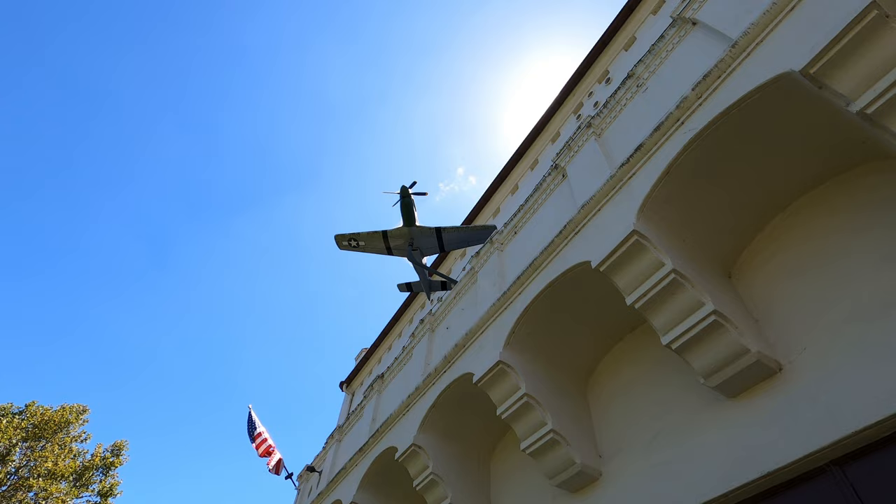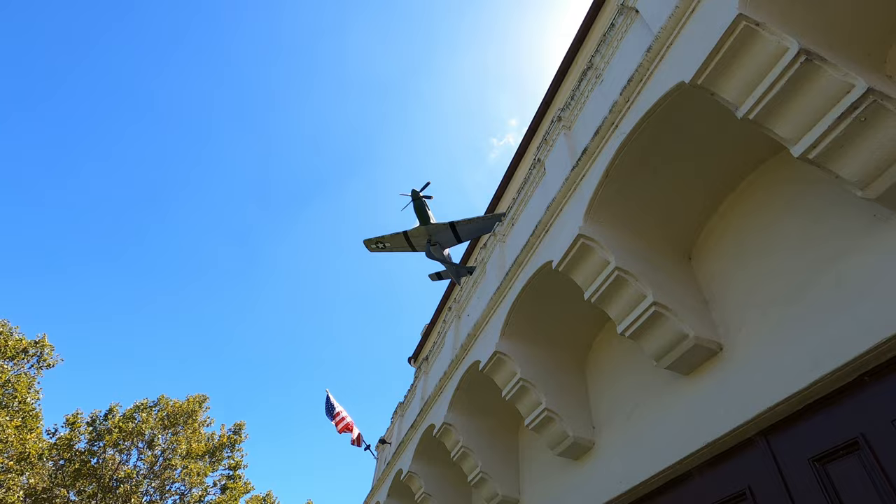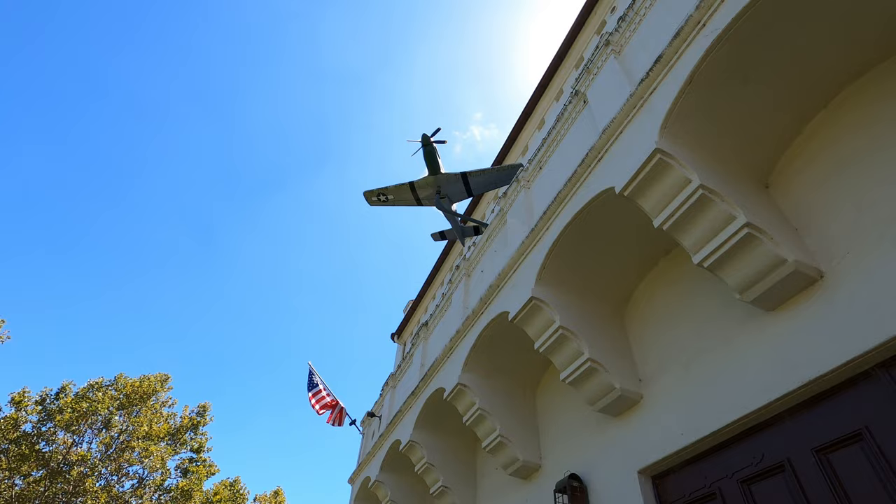On the outside of the building they have a model of what looks like a P-51 Mustang. My grandfather used to be a mechanic on those, so take a look at this picture — that's my grandfather.